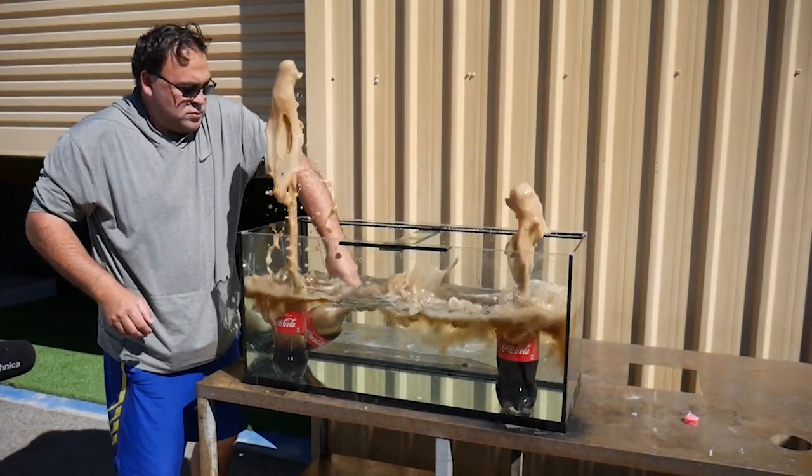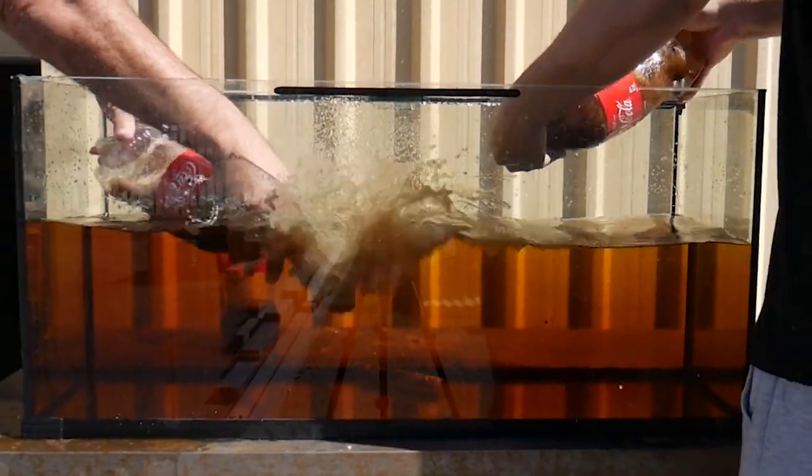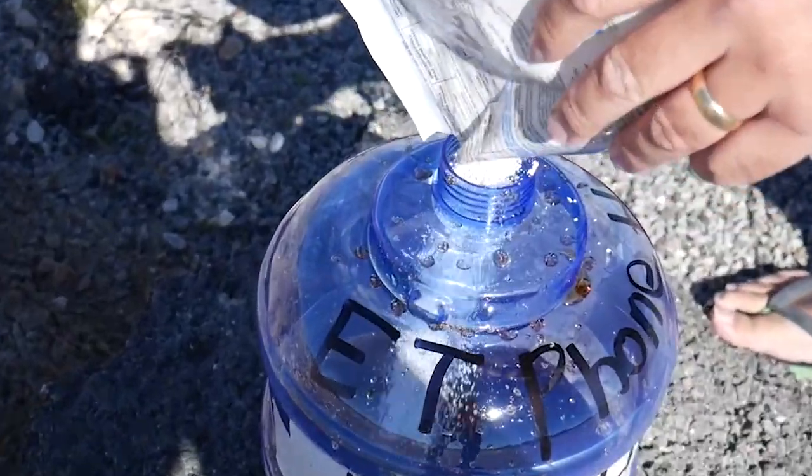This is what happens when you put Mentos and Coke under water. We had to send our little space friend back home, so we used Coke and Chlorine and this is what happened.